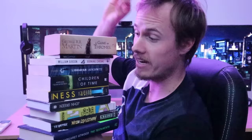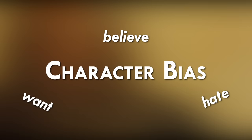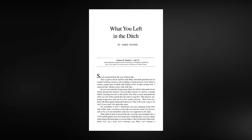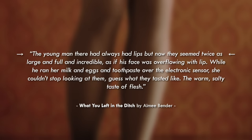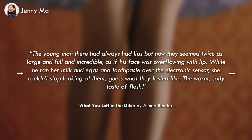A wedding ring isn't distinctive by itself unless the man's wife has already been dead for 30 years and he can't let her go. I want to highlight just how many of these descriptions were made so potent by using character bias. Things the perspective character wants, hates, and believes in will shape what they focus on and how they describe it — especially in first person and third person limited. A great example is in Amy Bender's short story 'What You Left in the Ditch' — a story about a wife whose husband loses his lips in an explosion, leaving him unable to kiss her, and she begins to resent him. When she describes another man, she says: 'The young man there had always had lips, but now they seemed twice as large and full and incredible, as if his face was overflowing with lip.'